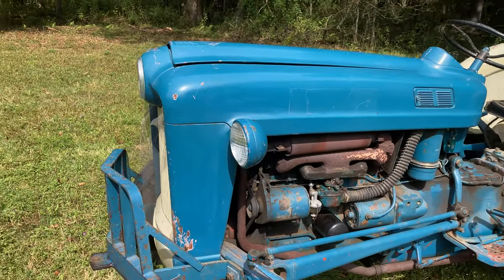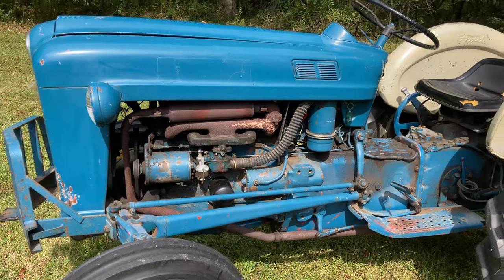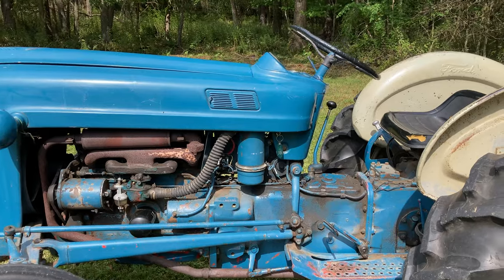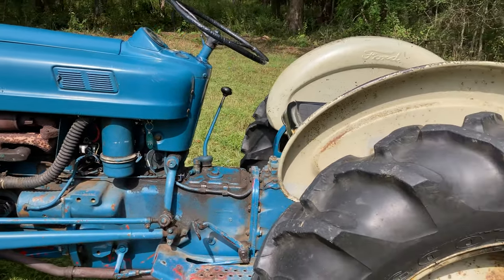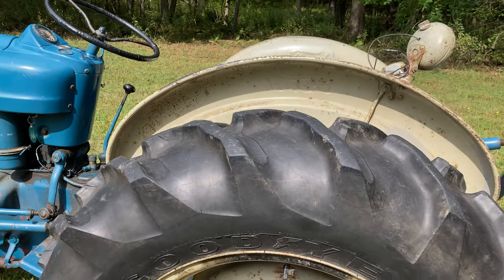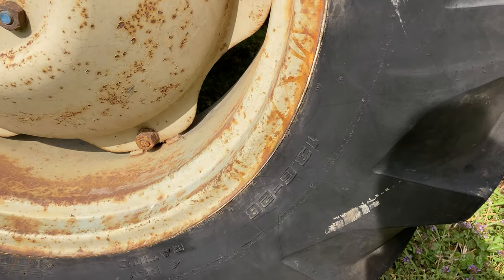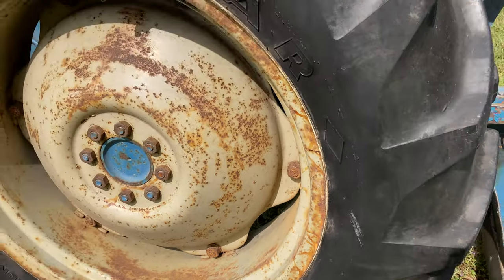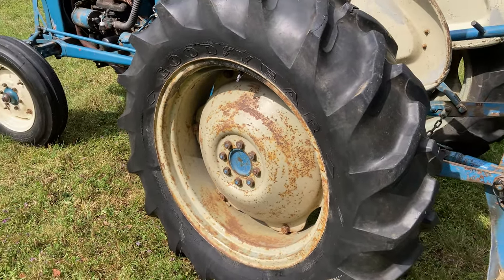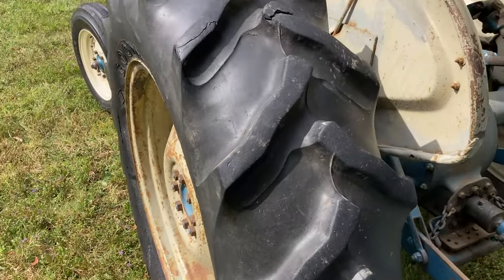So far for me it started every single time. We'll see how it does in the wintertime. You can tell — just 1957 — it's always been stored inside, always been taken care of. There are these nice Goodyear rear tires, 13 by 6 by 28. These tires had originally been loaded with calcium, but the previous owner removed that calcium so it wouldn't eat away at the rims. But look at how good those tires are.